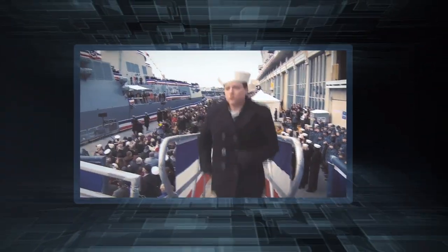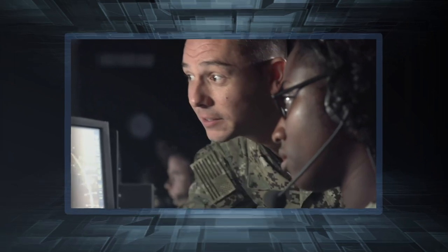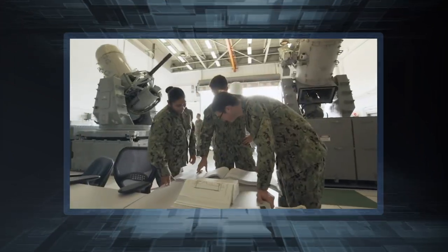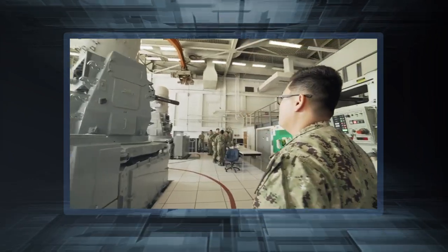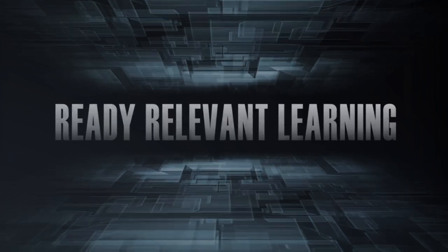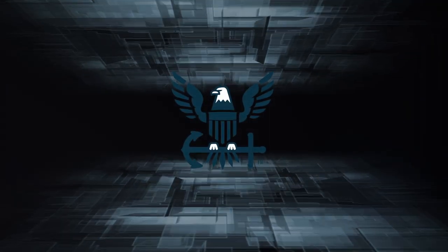With Ready Relevant Learning, the Navy will send sailors to the fleet faster, providing career-long learning modernized for use at point of need with up-to-date fleet feedback to ensure training is ready when needed and relevant to what you are doing. Ready Relevant Learning: securing our place as the most powerful and most prepared Navy in the world — the Navy the nation needs.